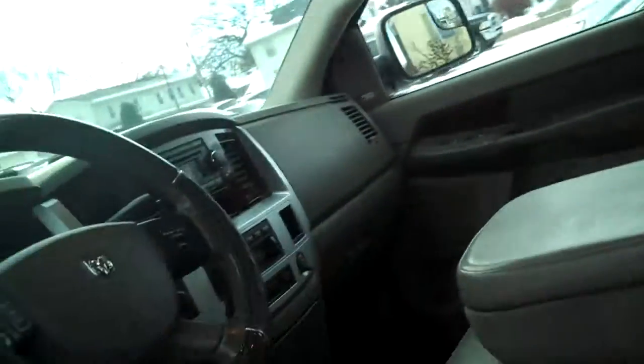A little bit better view of the back seat. Very clean back here.